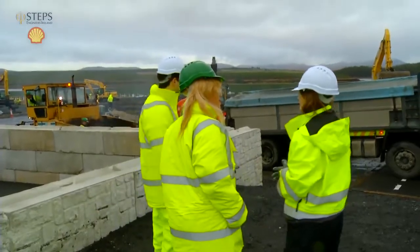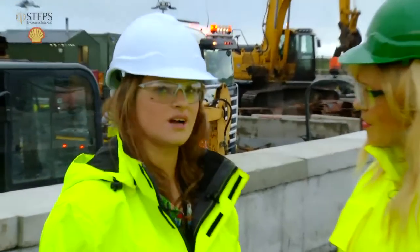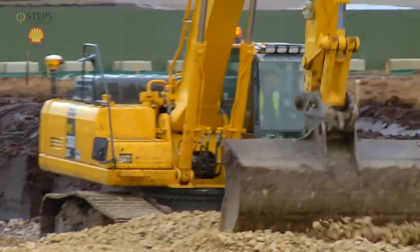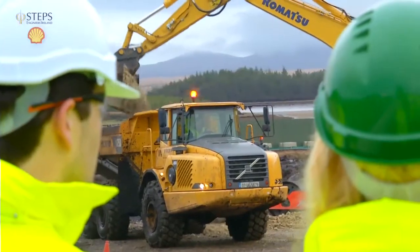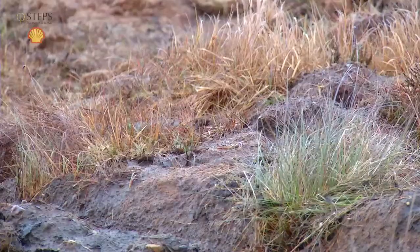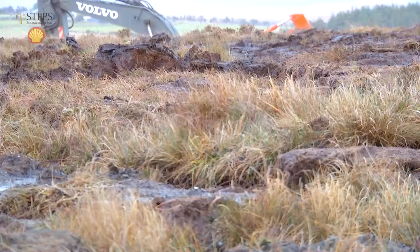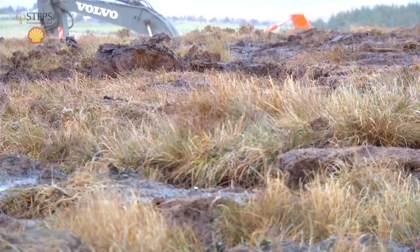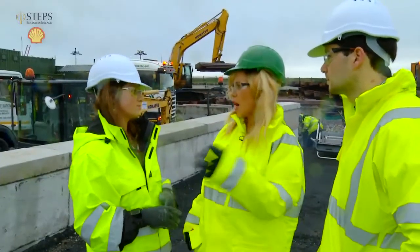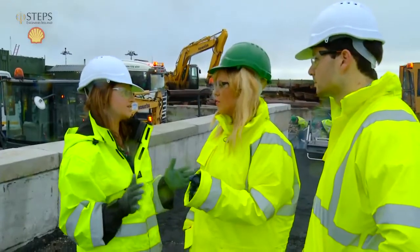Bernie, can you explain what's going on in this very busy site? We're actually at the office compound, which is the tunneling compound. As you can see there's loads of work going on — this is preparation for the tunneling boring machine, which will be arriving mid next year. We're standing on peak, really this is peak. We need to make sure that the ground and all the conditions are ready for the tunneling boring machine. This is the end part — the conclusion of all that work coming in from offshore back to the terminal.